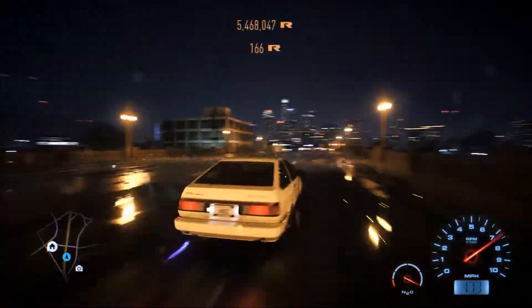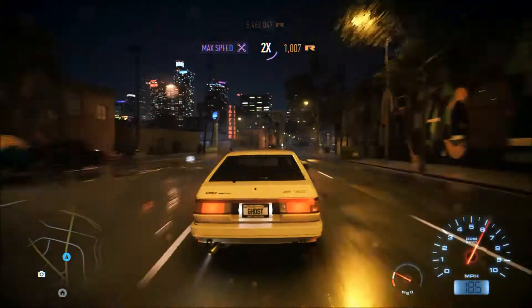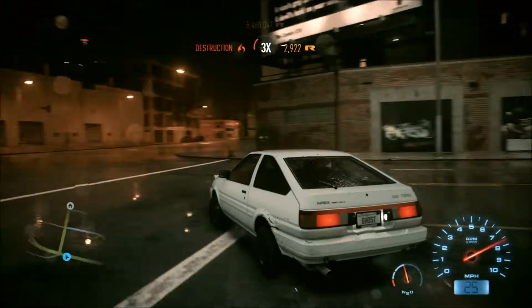I've done a few drag races with it, and if you guys have the game and want to race me, just send me a friend request. My username is monkeybrains513 and I'm down to drag race anybody.